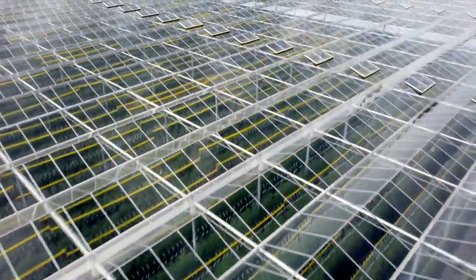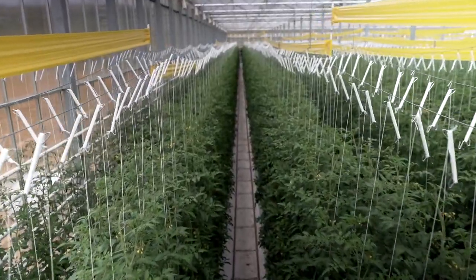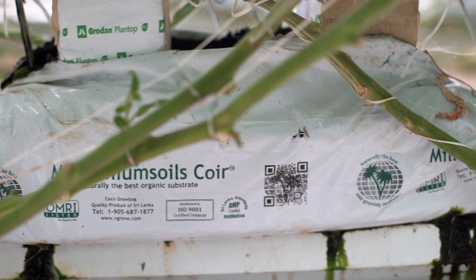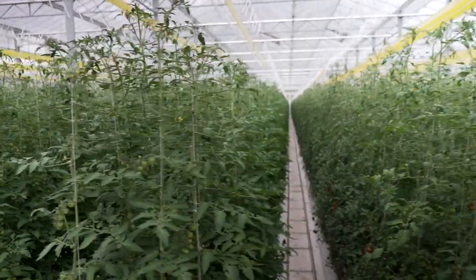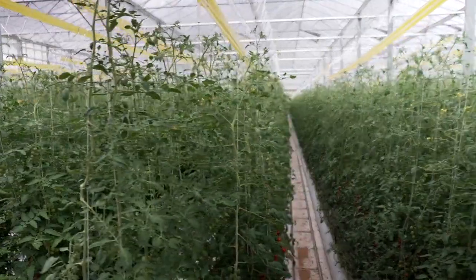These giant tomato plants grow 365 days a year, bathed in a mixture of natural and artificial lighting, their roots not in soil but in tiny containers of coconut fibre. A carbon dioxide filtration system supercharges growth — the more CO2 available to the plant in the atmosphere, the greater the efficiency of photosynthesis. If you can improve that efficiency, the plant will just flourish. It's just like giving us a protein bar as opposed to just a snack.